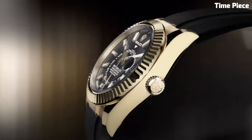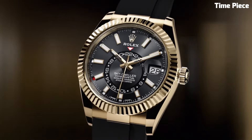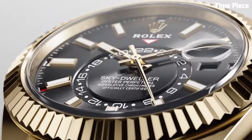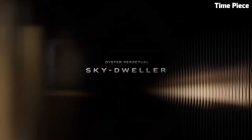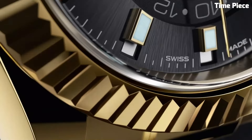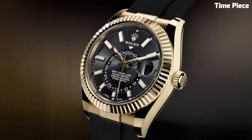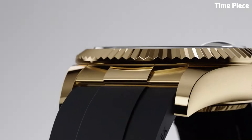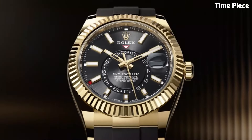The Sky-Dweller's dual time zone function allows frequent travelers to effortlessly track time in two locations simultaneously, enhancing its practicality. Rolex's reliable automatic movement ensures impeccable timekeeping accuracy. The watch's fluted bezel adds a touch of elegance and its oyster case design guarantees water resistance and durability. Whether in stunning gold or classic steel, the Rolex Sky-Dweller is a symbol of impeccable craftsmanship and style, catering to those who appreciate both luxury and functionality.